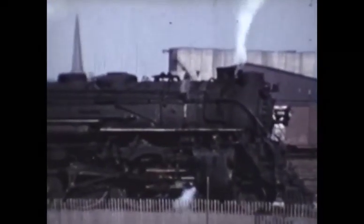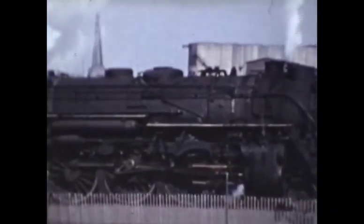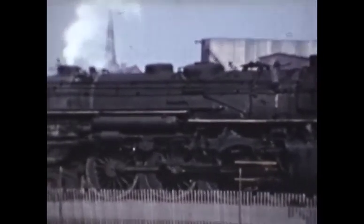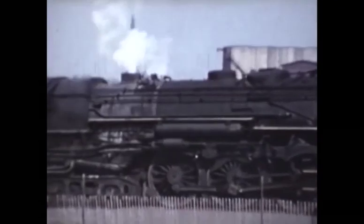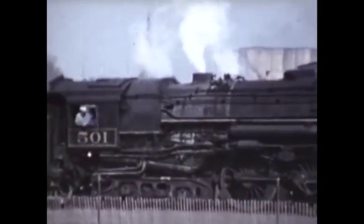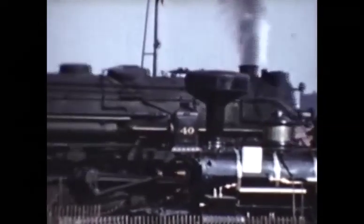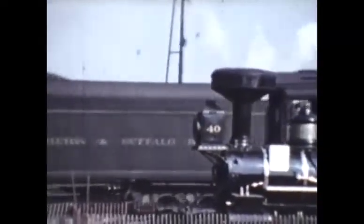This is TH&B engine number 501, pulling a train from Toronto to Buffalo. The train number would depend on what time this footage was shot. Train 372 was scheduled to arrive in Black Rock at 11:15 AM, Train 374 at 3:10 PM, and Train 366 at 6:15 PM. This information is according to the June 1951 New York Central Timetable.